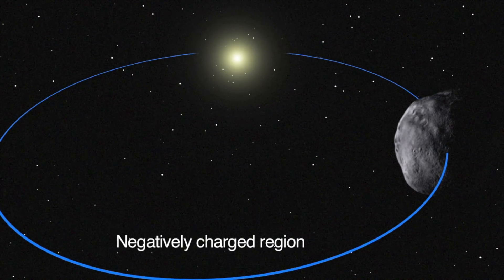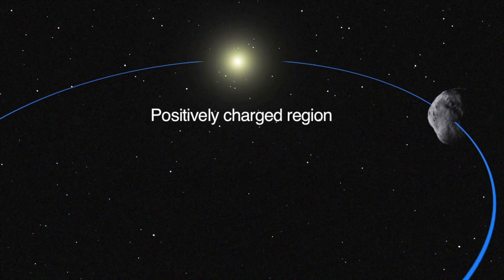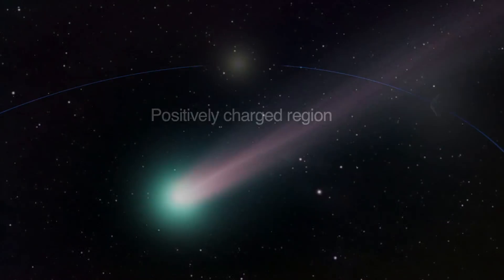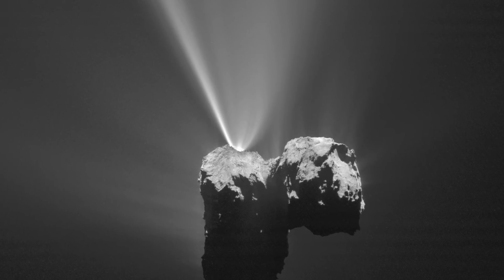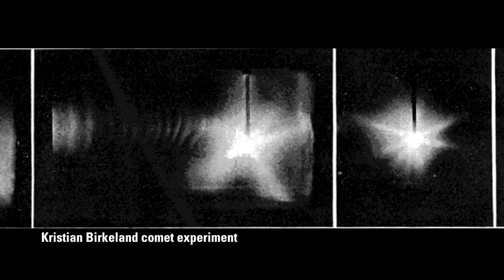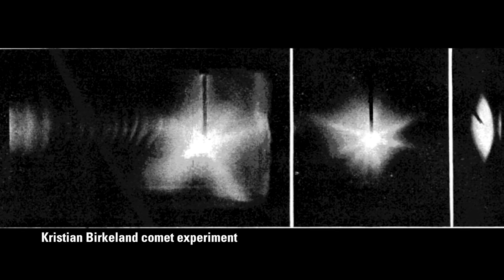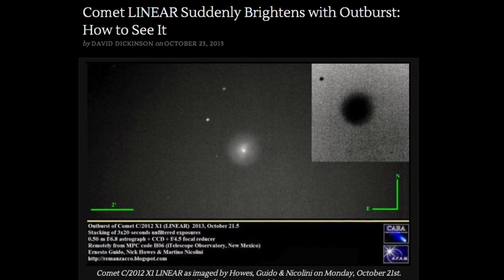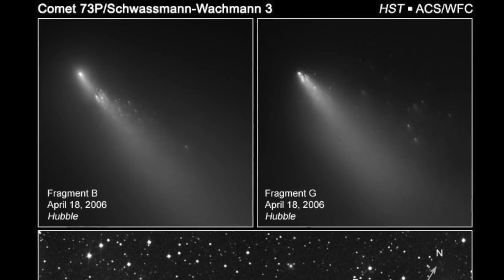If a negatively charged body moves suddenly into a more positively charged domain, it will discharge electrically. From the Electric Universe perspective, this is the cause of most comet activity, including the explosive collimated jets which have puzzled astronomers for decades, but which were replicated by Christian Birkeland in the early 20th century. It also explains sudden cometary outbursts and even the explosion of comets, often at remarkably vast distances from the Sun.